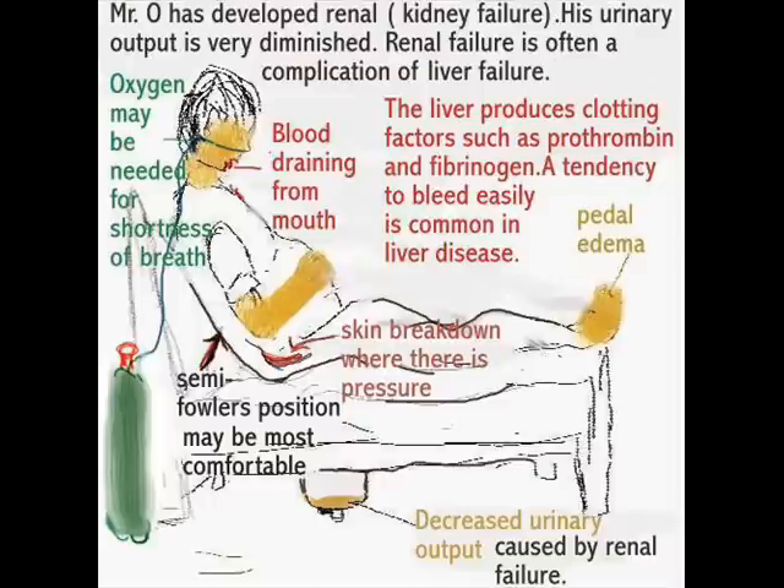Sometimes these patients may not have any urinary output at all and might have to have hemodialysis until a liver and possibly a kidney become available. They are usually very sick and require a lot of attention. When a patient is in liver failure and the liver can no longer do its full workload, the patient becomes very lethargic. The damaged liver can no longer remove toxins such as ammonia, which travel from the liver to the brain via the bloodstream.